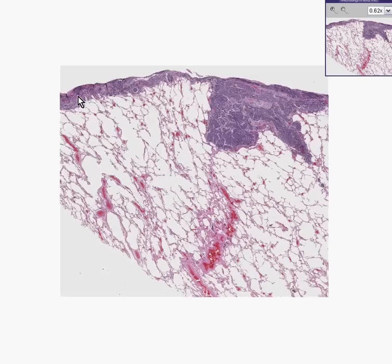This is quite a bit thicker than it should be, however. This is still even a lot thicker. All of this is really thick, and here's not only a thickened area of the pleura, but it looks pretty nodular as well.